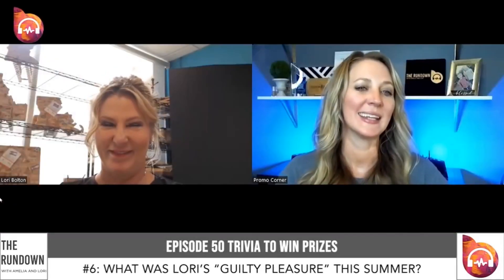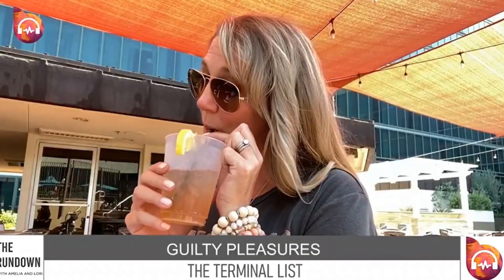Tune in and watch Lori and Amelia as they talk health and wellness, keep you in the know, highlight do-gooders in promo, and spill the tea in Never Have I Ever. And now, it's time for the Rundown.